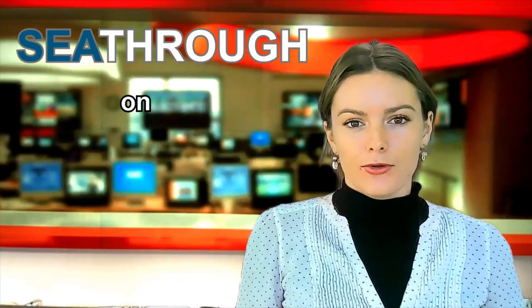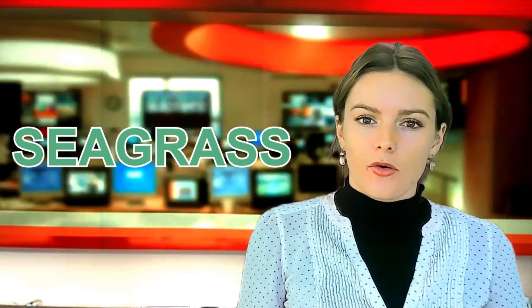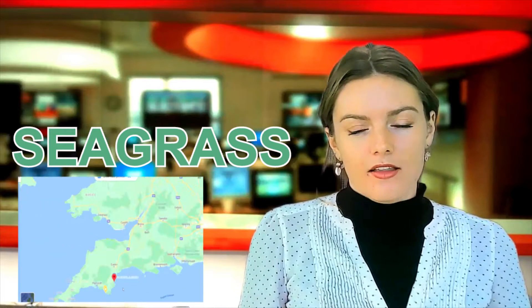Today's episode on See-Through News is all about seagrass, and we'll be travelling to Tor Bay on South Devon's coast to take a closer look. But first, over to my environmental correspondent, Roberta John.